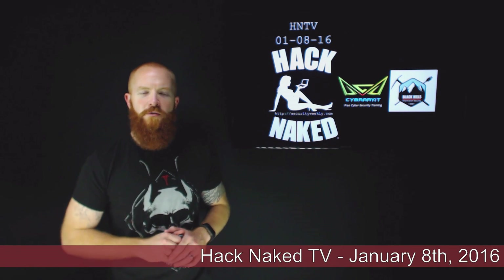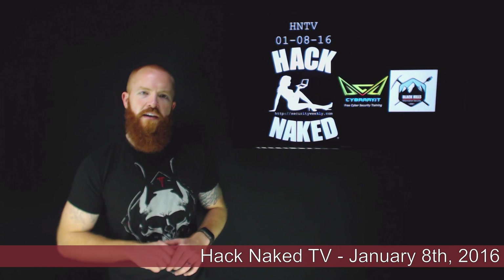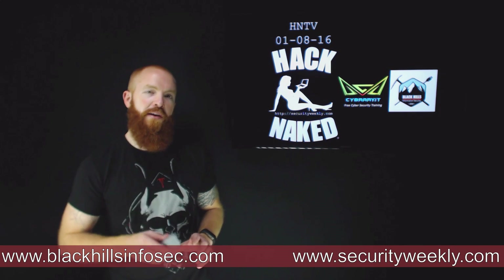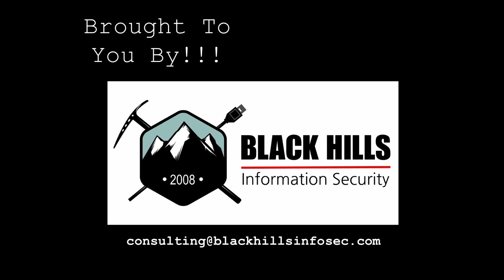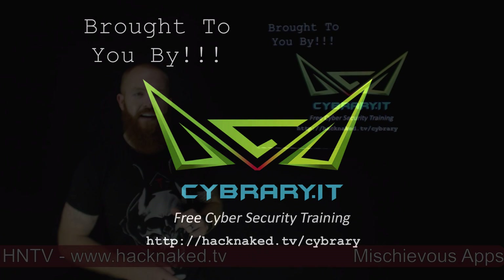Hello and welcome to this edition of Hack Naked TV for January 8th, 2016. I'm your host, Beau Bullock, and today we're going to be discussing hackers taking over the power grid, a new exploit for MS-15-132, as well as some new vulnerabilities in Comcast's home security system. Hack Naked TV is brought to you by Black Hills Information Security, the leaders in penetration testing and active defense. Contact consulting at blackhillsinfosec.com. And by cyberry.it — get the latest hacking and security training for free from www.cyberry.it.